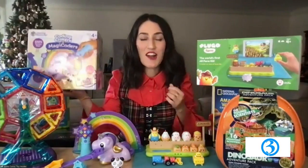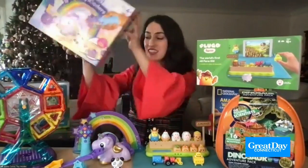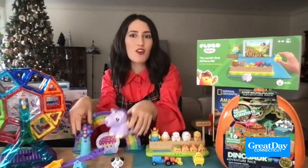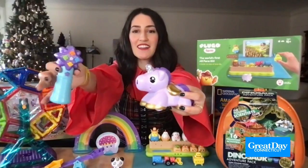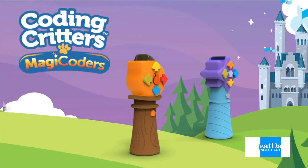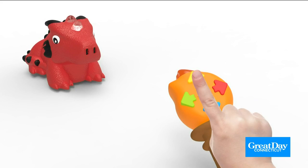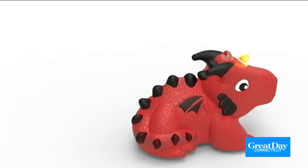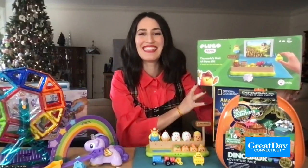Next up, let's talk about coding. This is Coding Critters Magic Coders, and it's going to teach kids basic coding and programming skills, which some adults don't even know. You can choose from a unicorn or a dragon set, and you follow along in the spell book to program codes into your figure and teach the figures how to do different spells within the themed play set. I saw that at a local toy store here in Connecticut. It's fantastic.